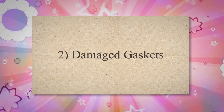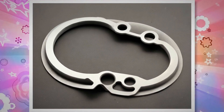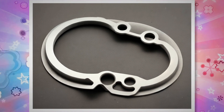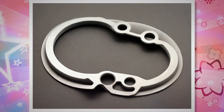Cause 2: Damaged Gaskets. The main function of the gaskets is to stop leaks. The gaskets are also installed between the engine and exhaust manifold. Over time, gaskets can deteriorate and lead to rough surfaces that invite leaks.